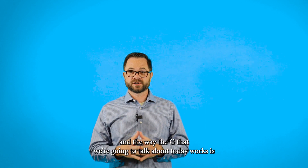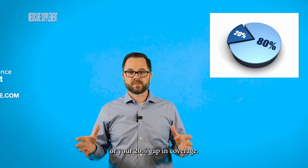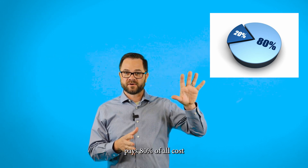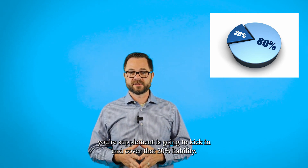The way Plan G works is it's going to cover the 20% liability, or your 20% gap in coverage. So Medicare, after you meet your deductible, pays 80% of all costs. Your supplement is going to kick in and cover that 20% liability.